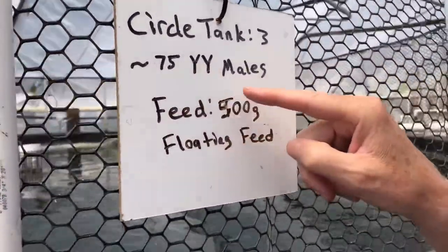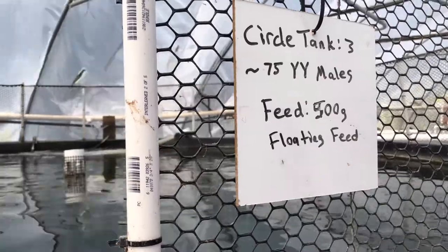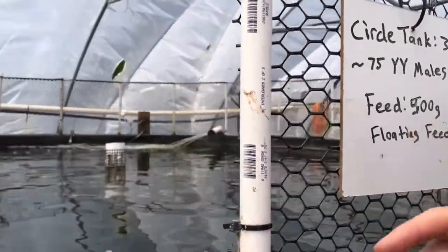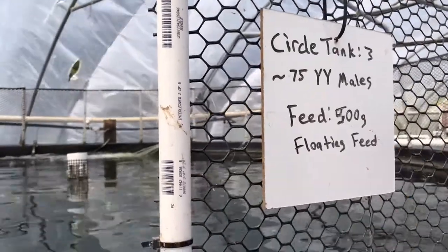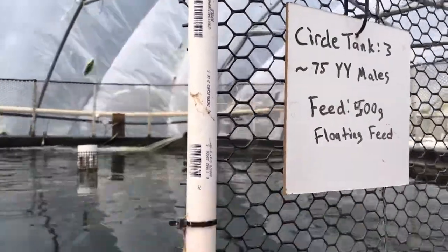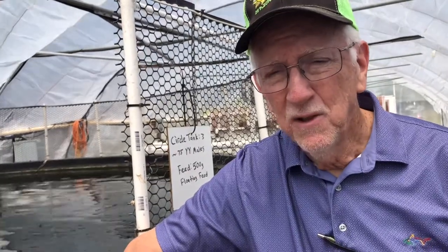This says YY. What's YY? You're an XX, Cam and I are XY, and these are YY. So if you cross a YY with an XX, you get all XYs — all genetic male offspring without any hormones. In the United States and almost the rest of the world, they feed the babies a little methyl testosterone to change the females into males, because tilapia males grow faster than the females. So if you're producing a food fish, you want them to grow fast.